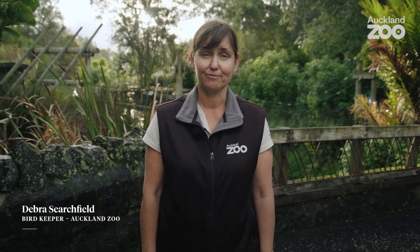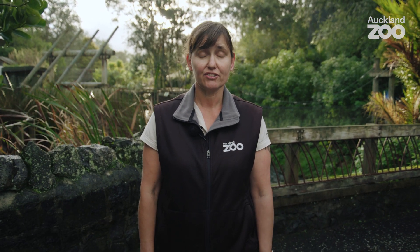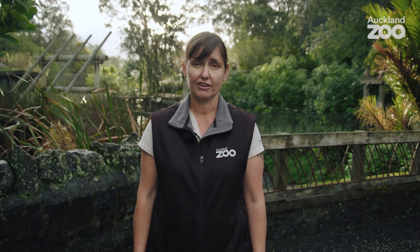Hi, I'm Debs. I'm a bird keeper here at the zoo. People may not realise, but there is actually a real science to the way we care for our animals here, right from the variety of diet we offer them through to the training so they can participate in their own health care.